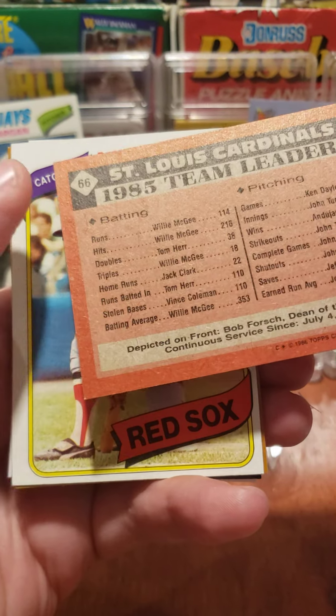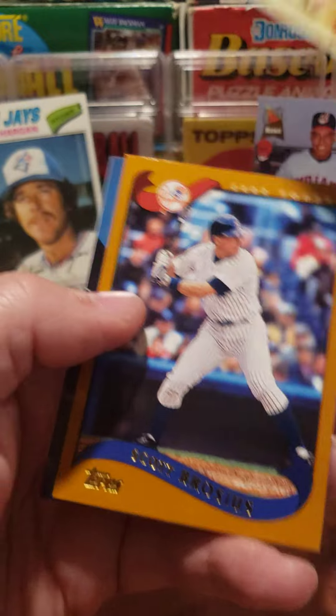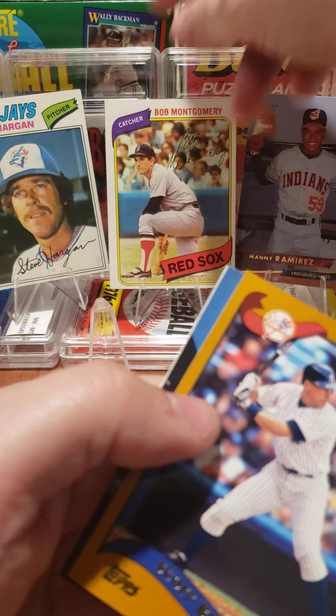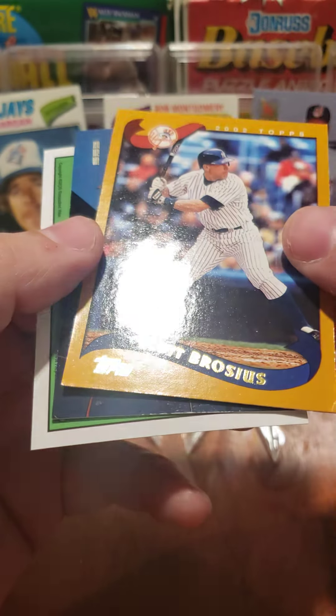Bob Forsch — yeah, we got Bob Montgomery, 1980s Topps, another Red Sox, we'll put him up there. That Manny rookie card — we got Scott Brosis.